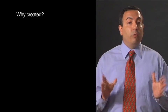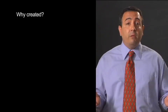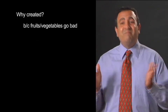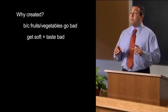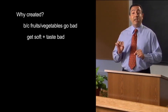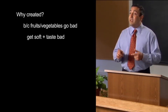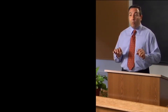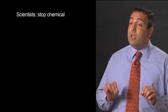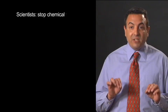So why was this tomato created? Well, there's a big problem with growing fruits and vegetables, and that's keeping them fresh. Like tomatoes — after you pick them, they go bad quickly. They get too soft and they don't taste good anymore. The reason the tomato goes bad is because of a special chemical inside the tomato plant. This chemical starts to work after a tomato is picked, making it get soft. Scientists wanted to stop this chemical from working, so they created the Flavor Savr Tomato by adding a gene called Antisense RNA.